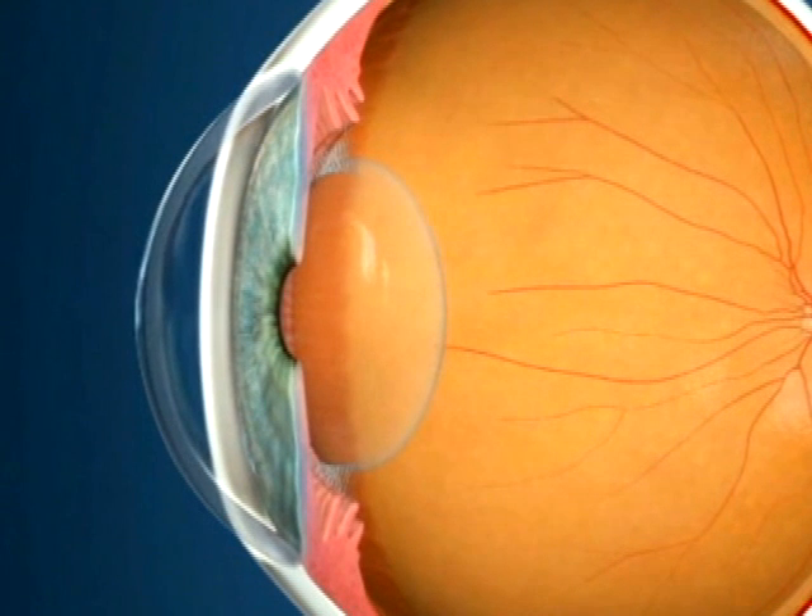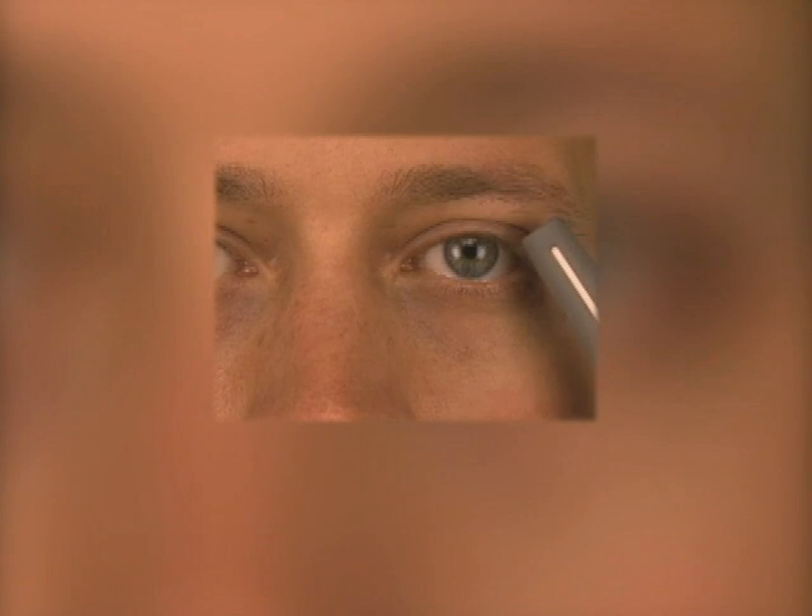That's why, if something touches you, your split-second reflex causes the eyelids to blink.